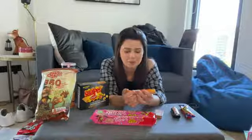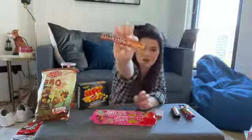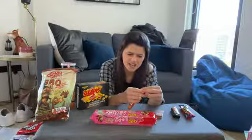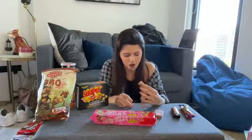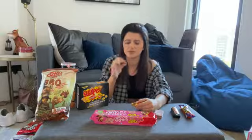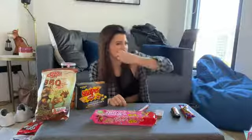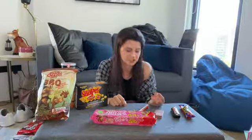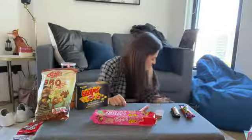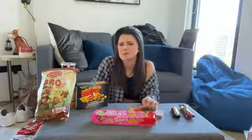I know we have Mentos in America, but these are Mentos Choco Caramel. It's caramel on the outside with chocolate on the inside. And of all the combinations Mentos could have made... four out of ten.